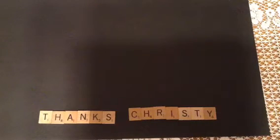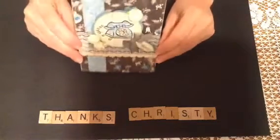Hi, everybody. This is Linda, and today I got Happy Mail from Christy. Thank you, Christy. My grandson used my Scrabble tiles and made you a thank you sign, and I'm so excited.